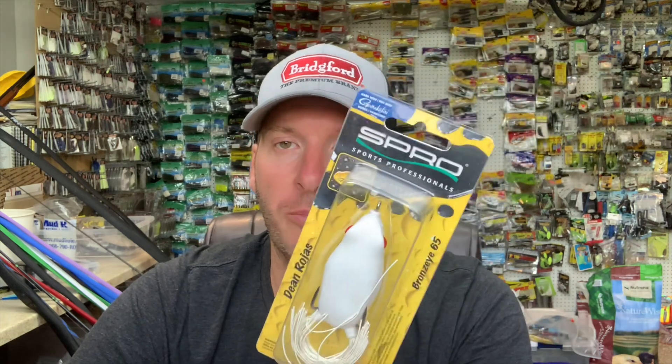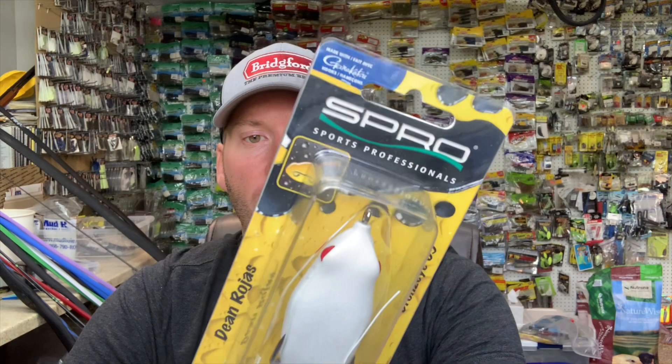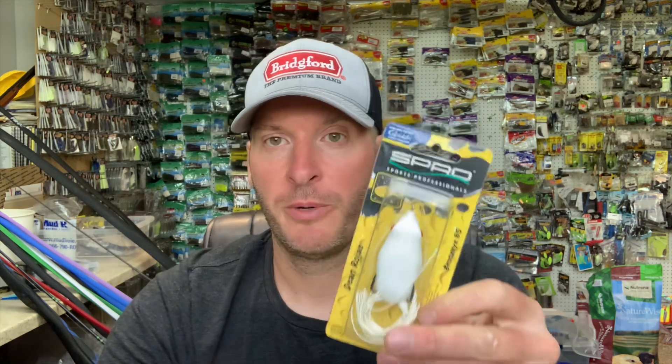Then you've got your hollow belly frogs. You've got a straight point on them — like the Spro Bronze Eye 65, which is kind of the standard size hollow belly I like to use. I really prefer this frog; it's got really good hookups and nice colors. I go to this bait when I'm fishing more isolated cover, or if I've already located an area with a lot of fish. If I'm throwing the toad and I find an area where they're hitting top water, that's when I take the hollow belly and slow down dramatically.